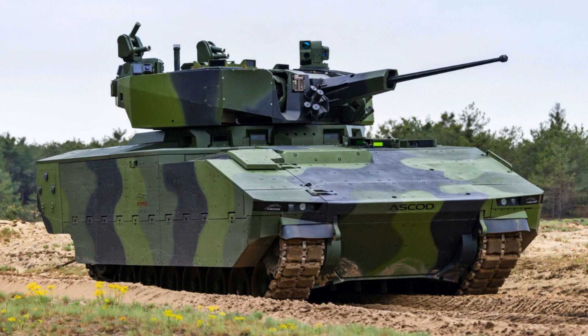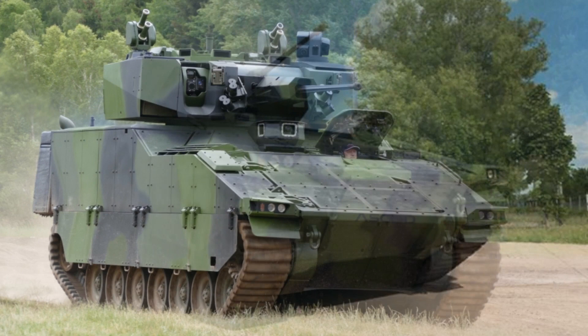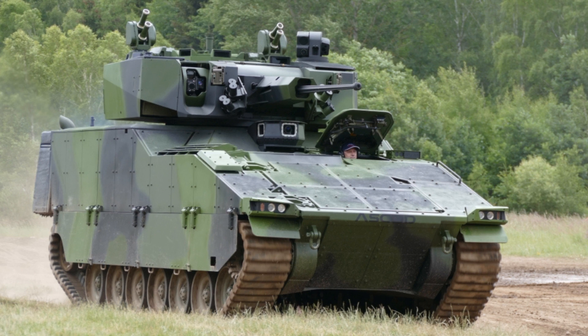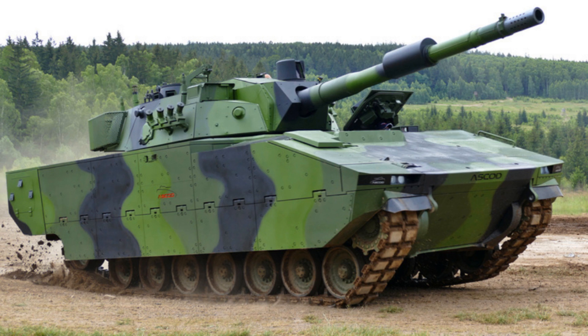The new generation Ascot uses a common tracked base platform that can be configured in different roles. It has an open electrical, power management, and electronic architecture (NGVA), which allows easy integration of current mission equipment and future upgrades. The position of the power pack and transmission at the front, and fuel tanks, can be configured either on the side or at the back. The driver is seated at the front left of the hull with the power pack to his right, and the commander's hatch is located just behind the driver's position. The Ascot can carry up to 11 people between crew and troops, who enter and leave via a large power-operated ramp in the rear with a manual door in the center.